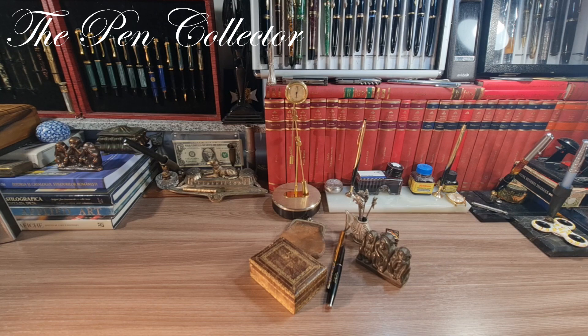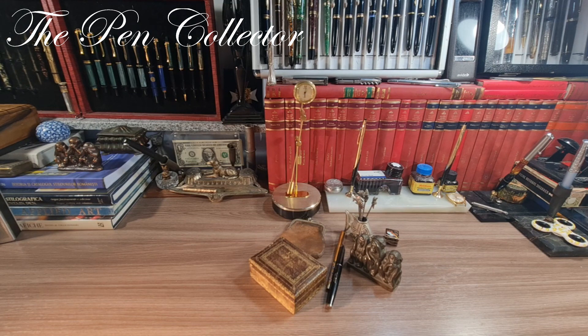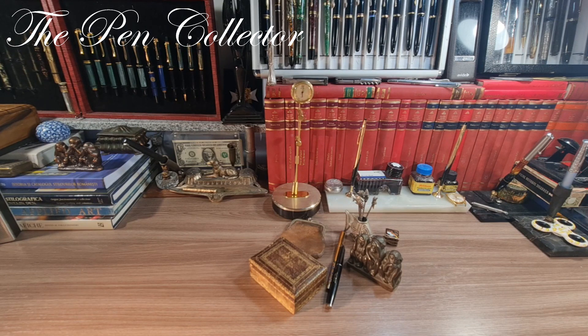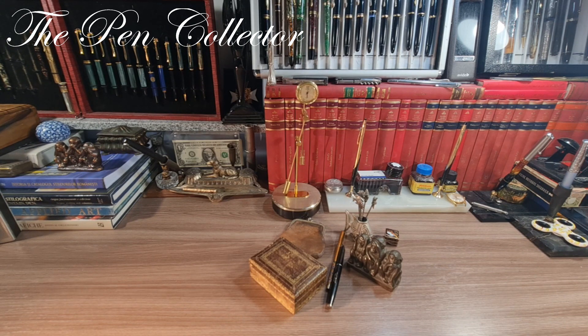Hello and welcome, friends! Welcome to another episode of flea market finds — I believe this is episode number 21. I went this Saturday to the flea market and found these items on my desk. There is an entrance fee of 3 lei, approximately 0.61 euros or 0.59 US dollars, and everything you see here plus the entrance fee cost me a total of 80 lei, or only 16.21 euros or 15.76 American dollars.